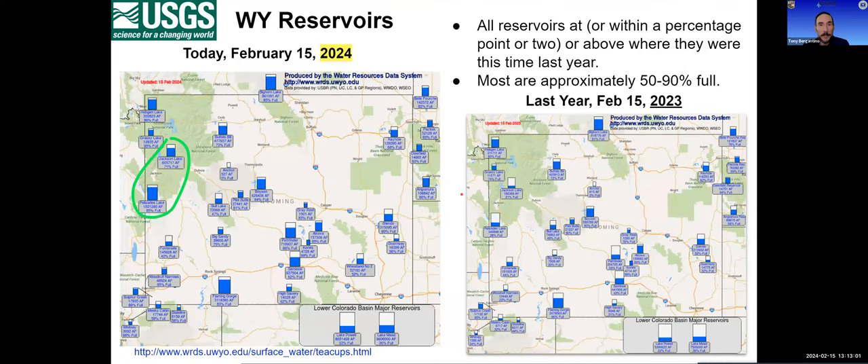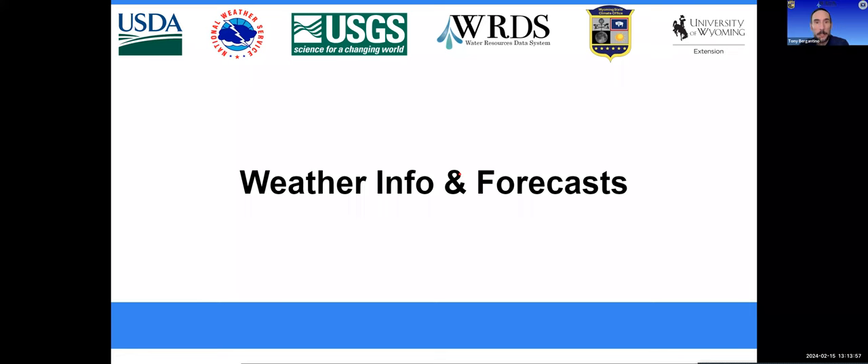Jumping to the teacup diagram — since snowpack helps fill reservoirs, where do we stand compared to last year? All reservoirs today are at or within a percent or two of where they were last year or above it. Jackson and Palisades are notably higher, circled in green. Even the major downstream reservoirs — Lake Powell is up 11 percent compared to last year, and Lake Mead is 8 percent higher than on this date in 2023. So while snowpack is low, we still have time to grow it — but that will depend on what Mother Nature decides to throw at us. I'll now turn it over to Jerry Swanson with the National Weather Service office in Riverton.